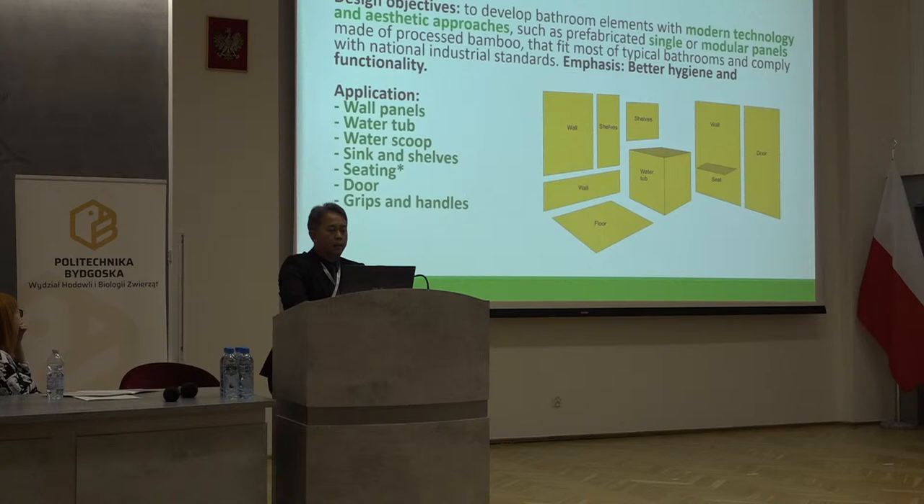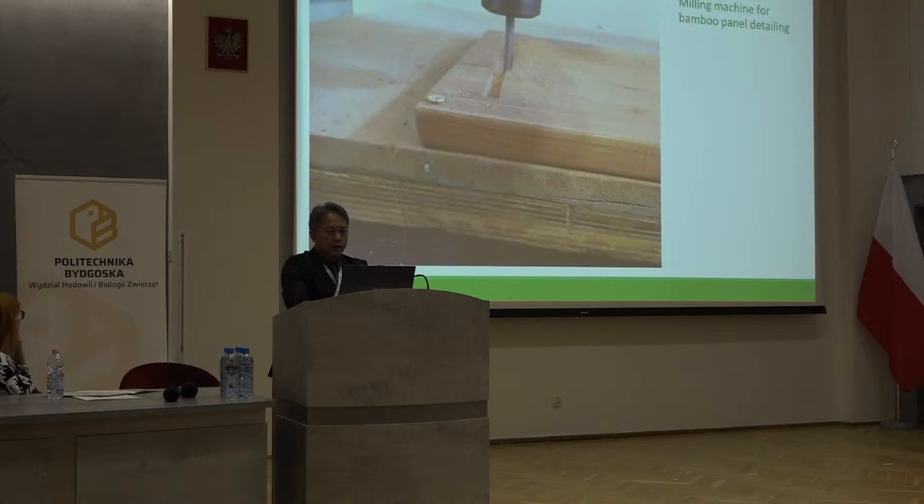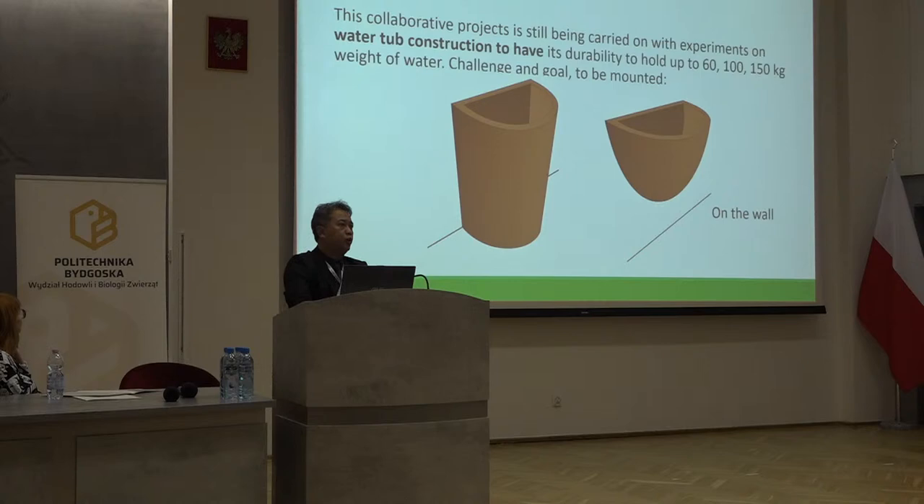Hygiene is actually the key factor that makes the aesthetics much better. The application can be as wall panels, water tub, water scoop, sink, self-setting door, grips, and handles. We try to use technology such as plywood band processing with phenolic resin glue, and we try to use as low as possible the formaldehyde content, which is actually toxic at some levels. The milling process uses computer-aided manufacturing such as CNC or laser cutting. Bamboo structure provides several options of finishing patterns. It doesn't need any coloring — to give color you just boil it a little bit longer so it will be carbonized either darker or brighter.